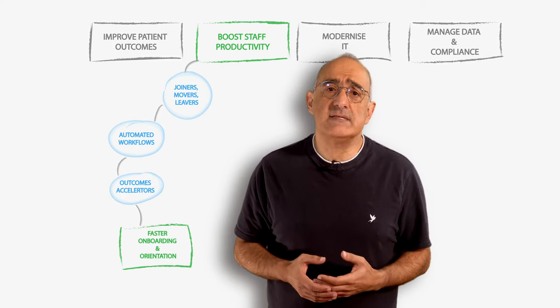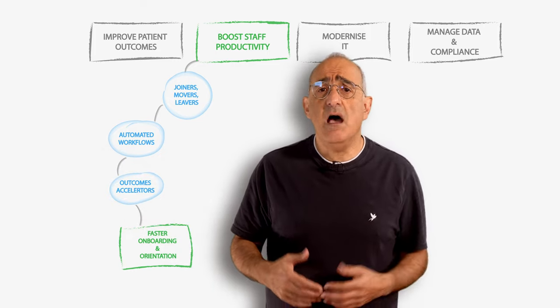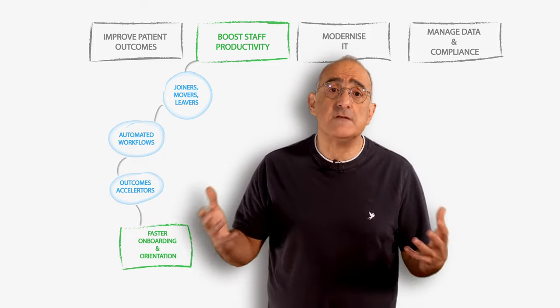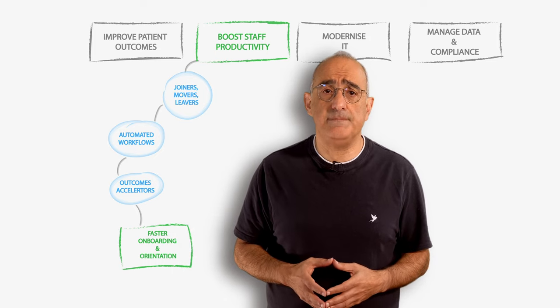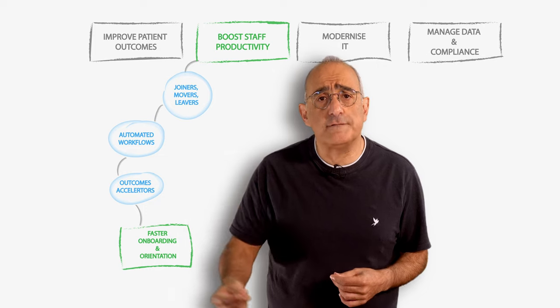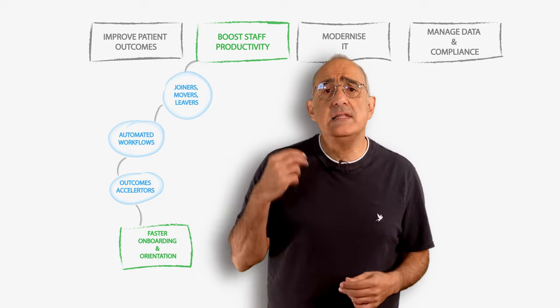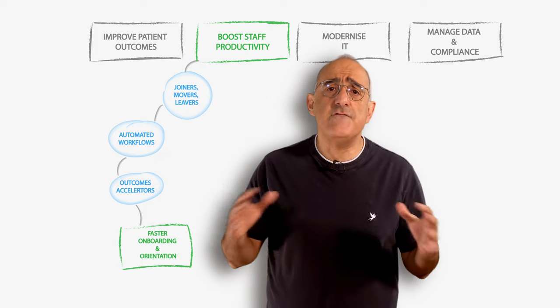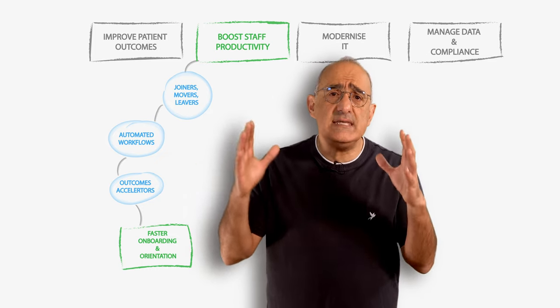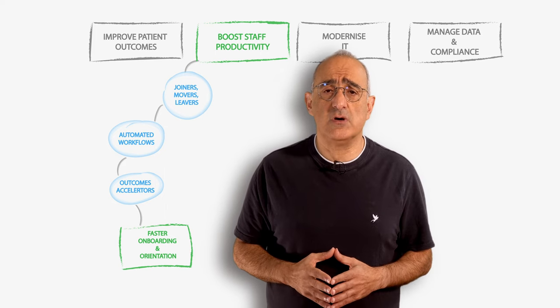Healthcare providers spend large amounts of time onboarding staff using disjointed, often manual processes, resulting in months of productivity loss impacting patient care. Fusion Healthcare provides automated workflows for staff as they join, move within, and leave your organization, giving every new employee a fast and easy way to get oriented and established.